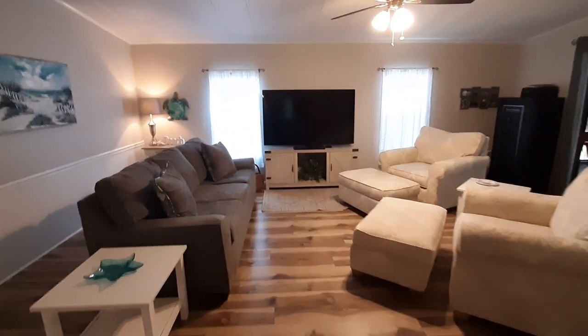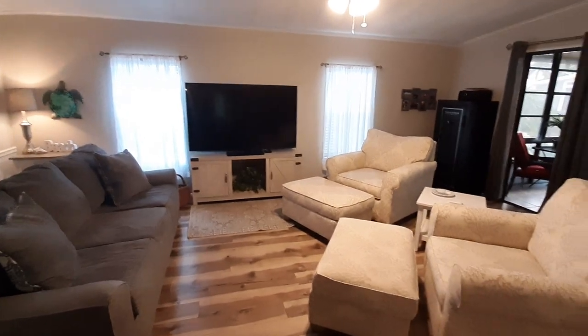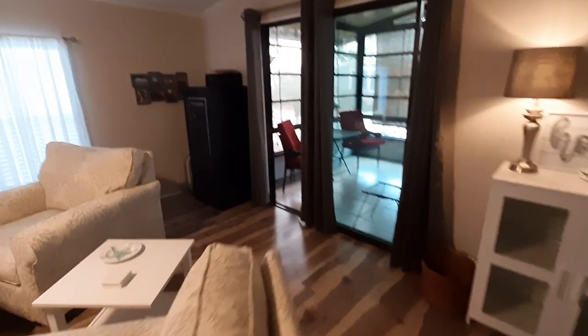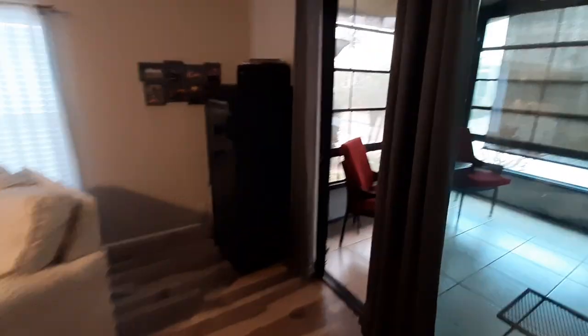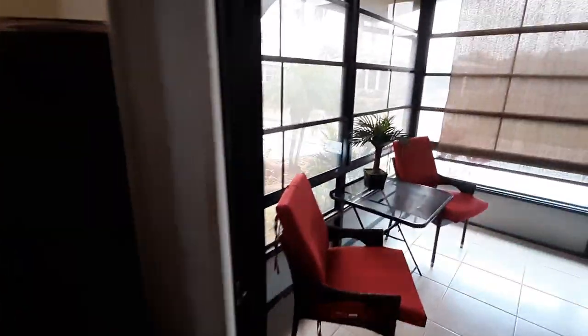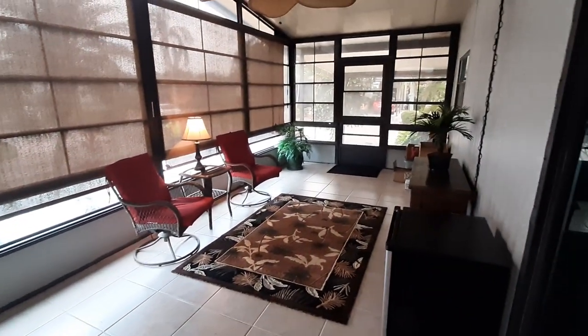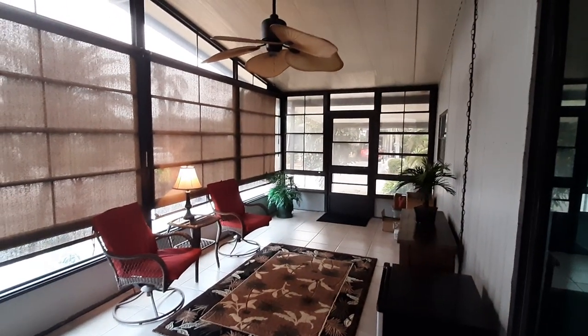Have the living room here, very spacious, very cozy. Walk out onto the lanai here — great place to entertain. Again, very spacious, with a nice ceiling fan.